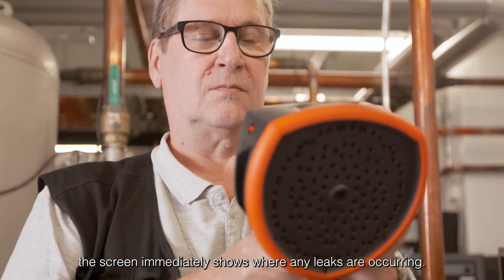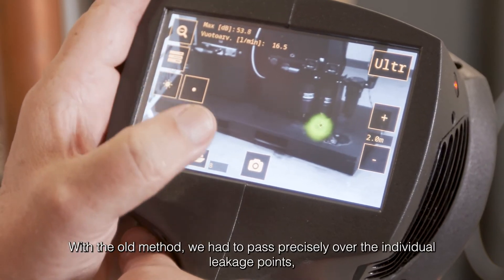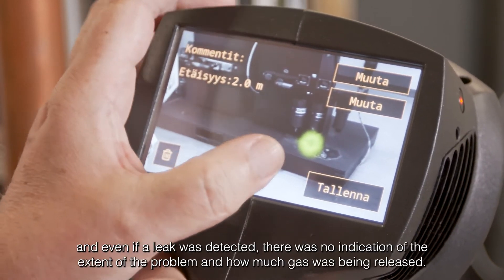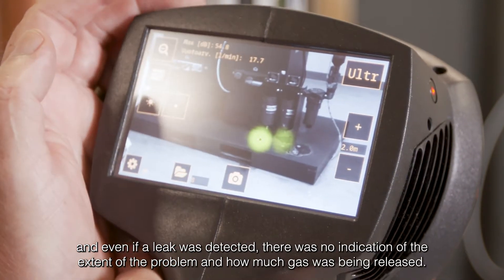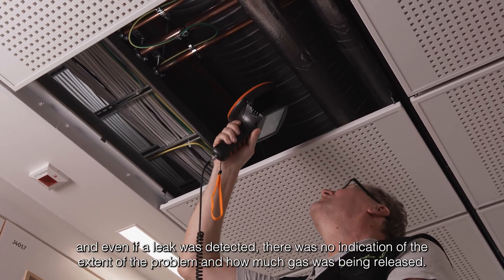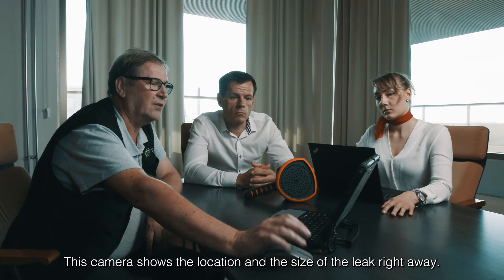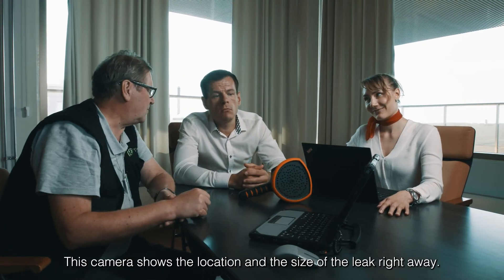The screen immediately shows where any leaks are occurring. With the old method, we had to pass precisely over the individual leakage parts. And even if a leak was detected, there was no indication of the extent of the problem and how much gas was being released. This camera shows the location and the size of the leak right away.